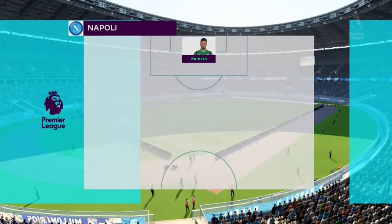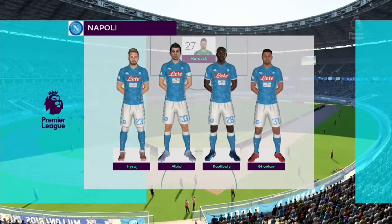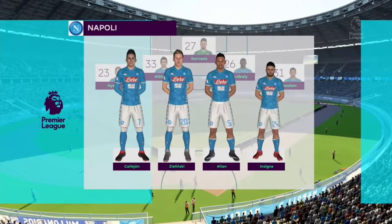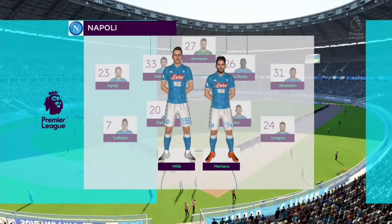Now look at the lineups. Karnisus starts in goal at the back. Aisaj, Alriol, Koulibaly and Goulam. In the middle, Kalehon, Zielinski, Alain and Insigne. And going forward, it's Milik and Dries Mertens.